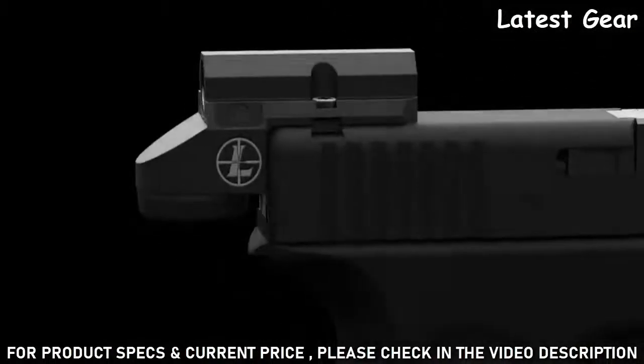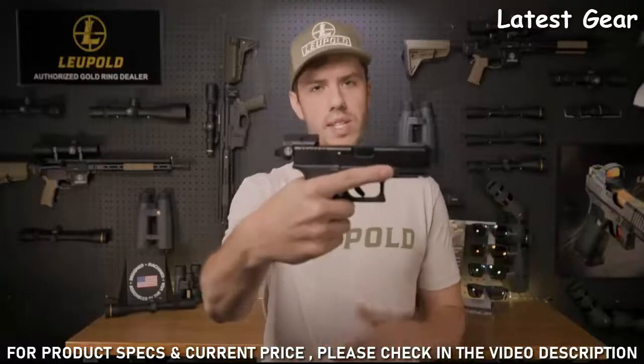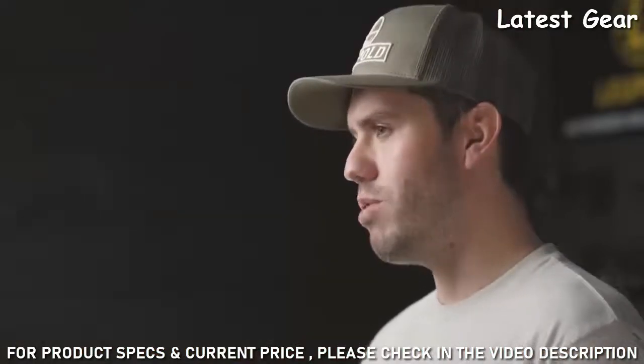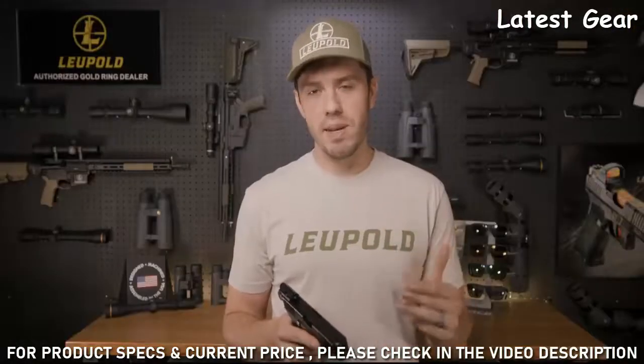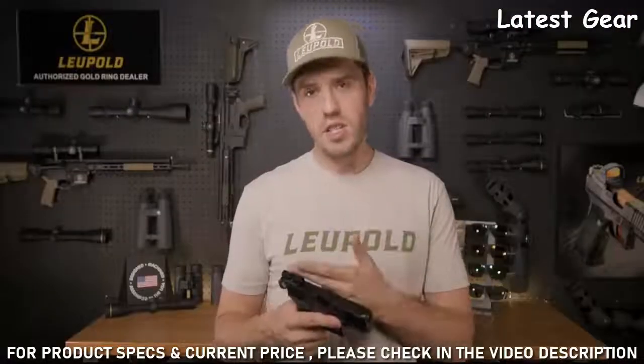At Leupold, we design all of our optics to be rugged, lightweight, and clear. The Delta Point Micro is no exception. Like all Leupold rifle scopes and Red Dots, it's extreme climate-tested, 100% waterproof, and designed, machined, and assembled right here in the USA. When it comes to concealed carry and personal defense, you won't find a more versatile red dot on the market.